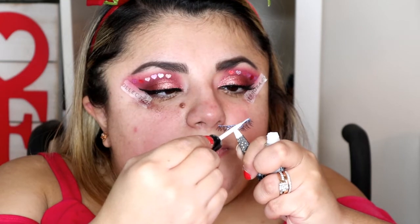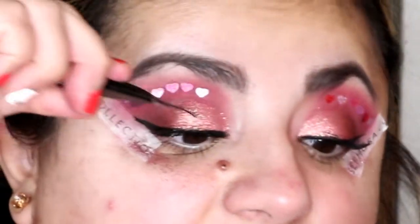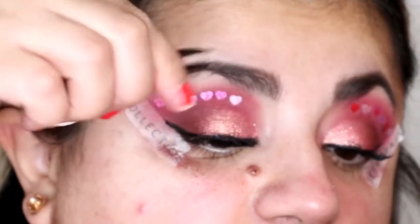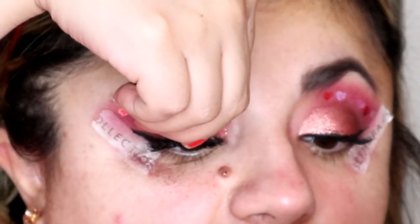I'm going to take the eyelash with a tweezer and apply the Duo eyelash glue all along the band. We're just going to wait a couple of seconds so the glue gets tacky before we apply it on. Now we're going to pop in the eyelash and get as close to the natural lash line as possible. If you feel more comfortable using your fingers, go ahead and use your fingers.